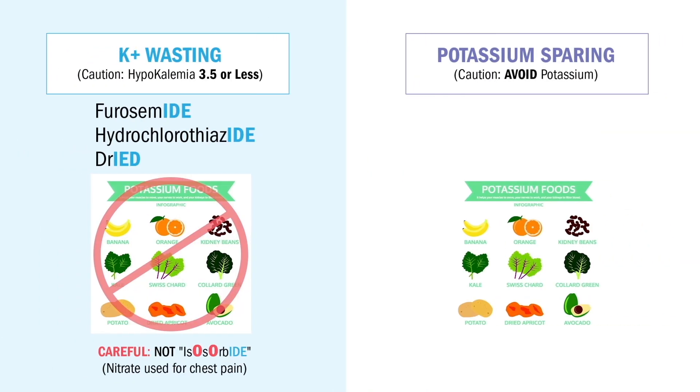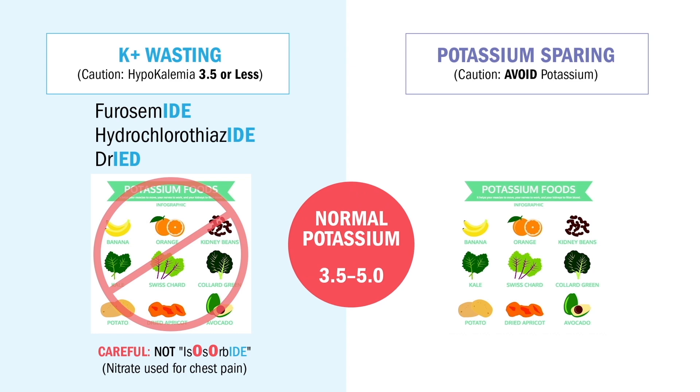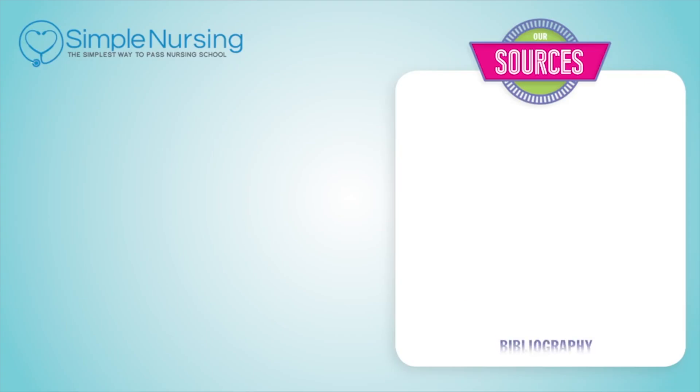Now we only give potassium wasters if potassium is normal, between 3.5 and 5.0. Anything less than 3.5 is a big no-no — we don't give the drug. So we encourage our patients to eat melons, bananas, green leafy veggies, and even liver.